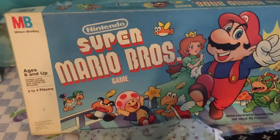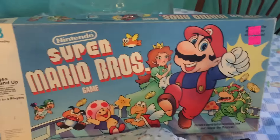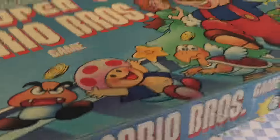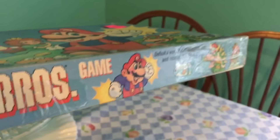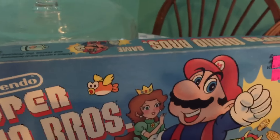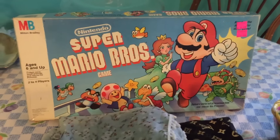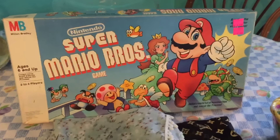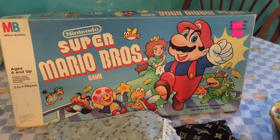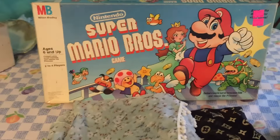I picked up a vintage Milton Bradley Nintendo Super Mario Brothers board game and I paid $4.99 for it. It has all this packaging tape all around it and that's why I almost didn't get it. But I think I'm going to keep it anyway — my son has the old Pac-Man board game, so this would be neat to add to that collection. I'm not sure if everything is all in there yet, but I thought it was pretty neat.